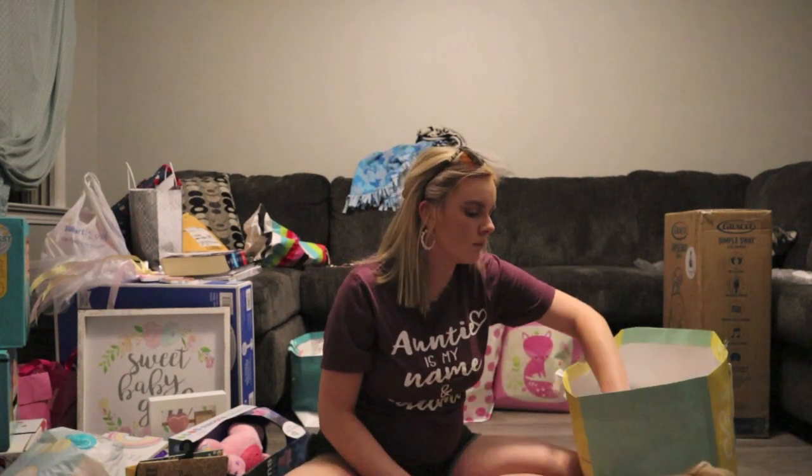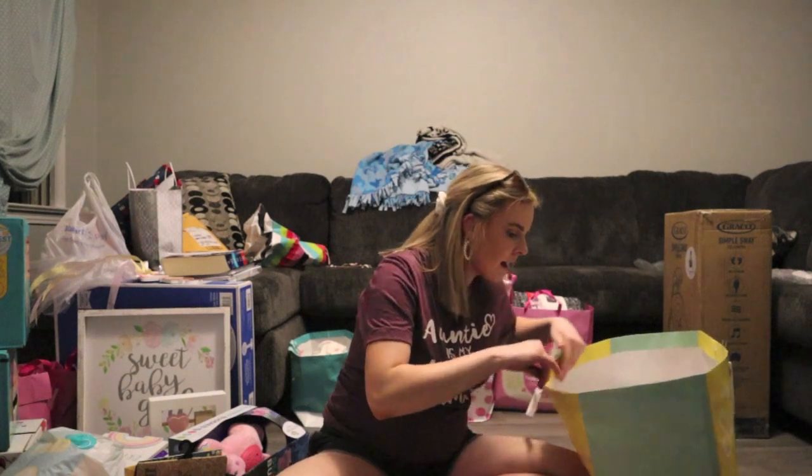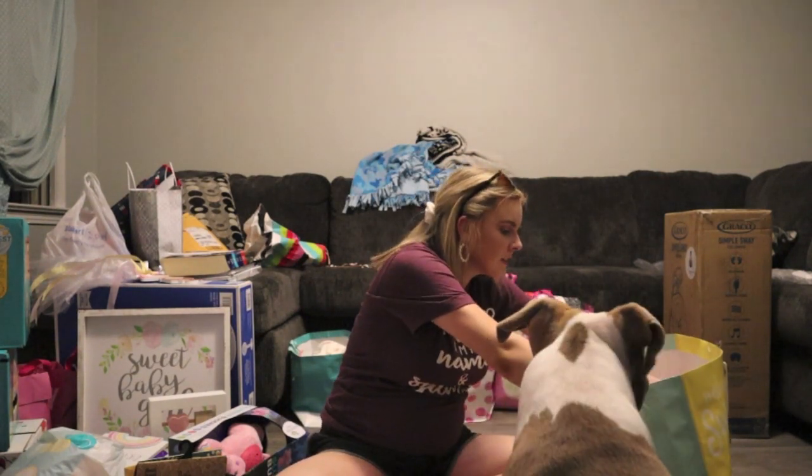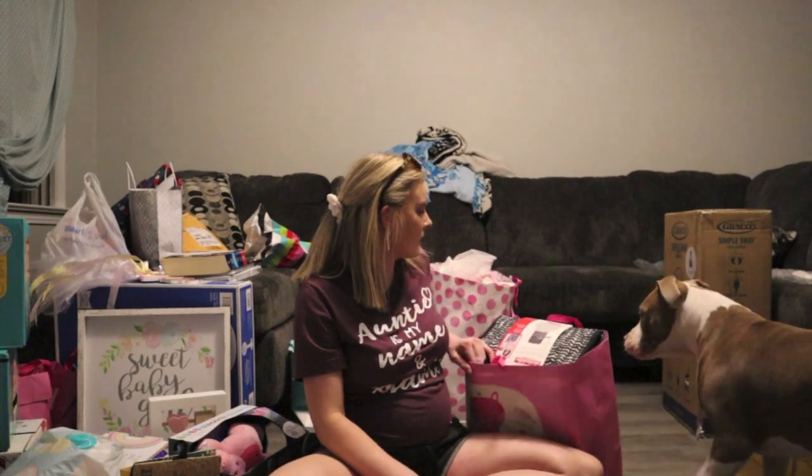We got two packages of wipes and a big pack of Pamper Sensitive — 672 wipes. I said I needed wipes! We have a lot of newborn, size one, and size two diapers, and then just a small stack of wipes, which we really appreciated. I was going to buy diapers every week or two but I didn't get around to it and thankfully we have so many now.